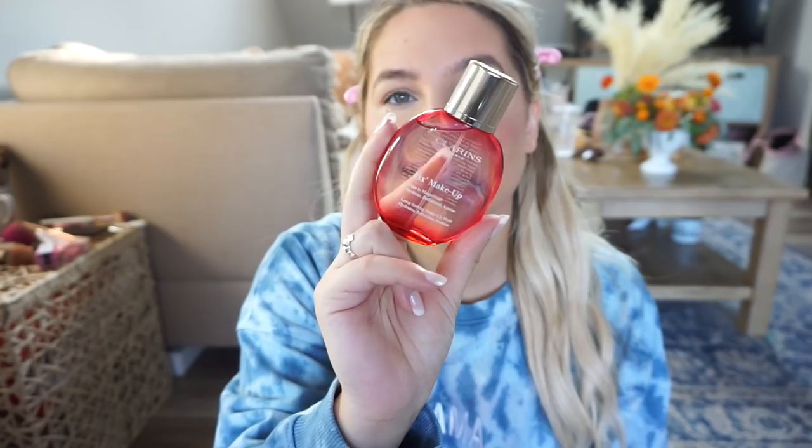Before I put mascara on I always like to set my face in case the mascara transfers. This is from Clarins — it's the Fix Makeup Long Lasting Makeup Hold. It hydrates, refreshes, and soothes. Look at how fancy the bottle is — it kind of reminds me of a perfume bottle. It has a really nice light rose scent to it.